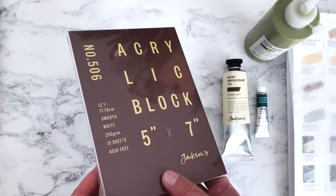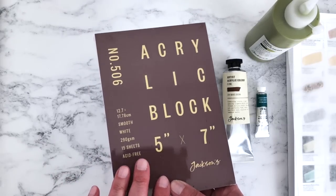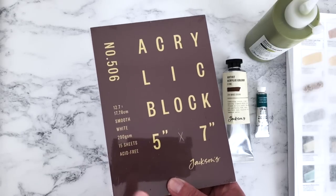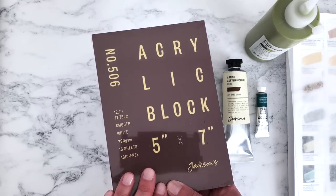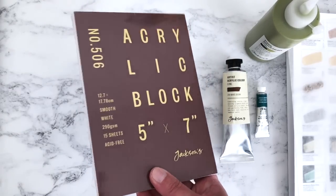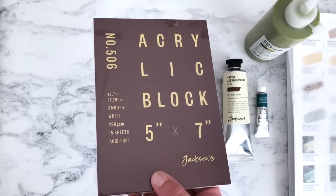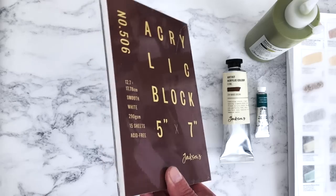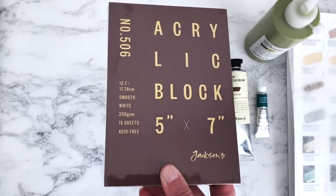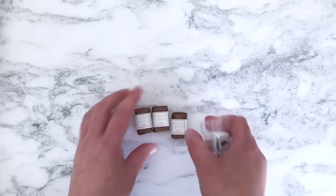Finally in this box we have a block of Jackson's paper for acrylic paints. I don't usually paint acrylic on paper but I thought it'd be interesting to try. It was £2.70 for 15 sheets — that seemed like a good deal. I thought it'd be fun to swatch on it and also try to create some artwork on it; it'd be quite different to painting on canvas or wood.